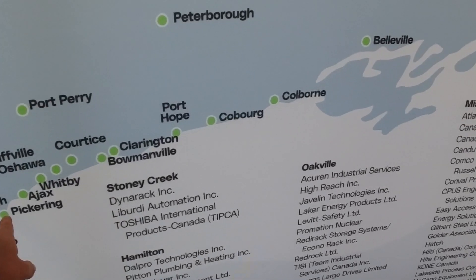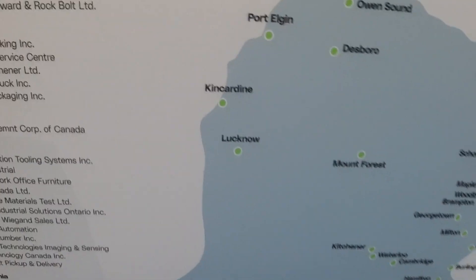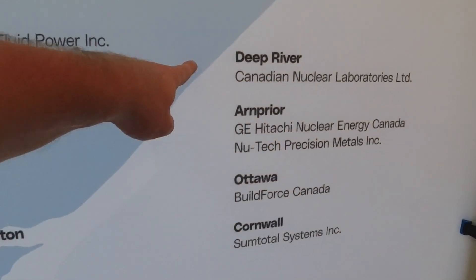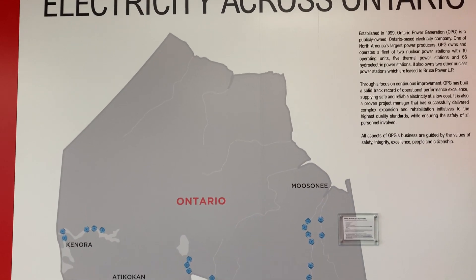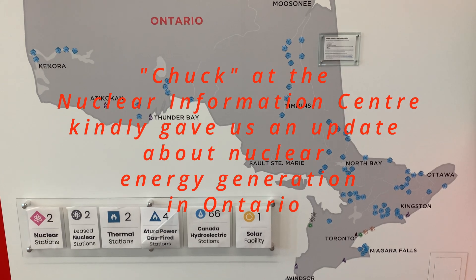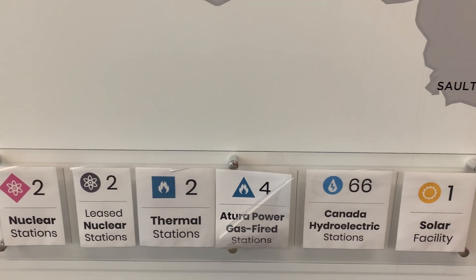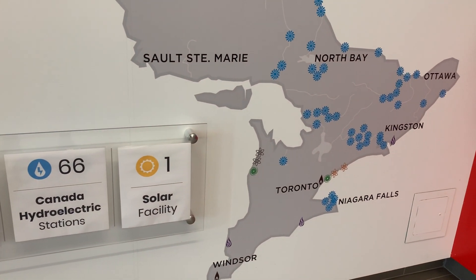Looking at the map: Bruce is over here, Pickering is there. Deep River — that's where Canadian Nuclear Laboratories is located. They're going to have Canada's first micro-reactor, a smaller version of an SMR, just about ready to begin construction. They're waiting for design approval before submitting their application to construct.